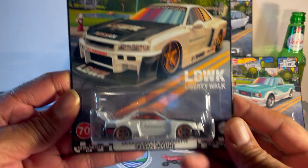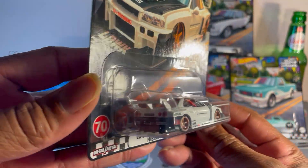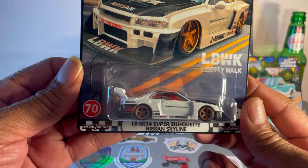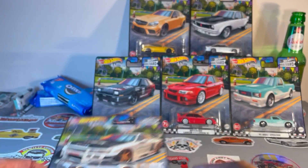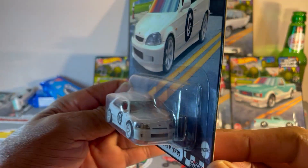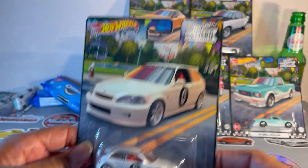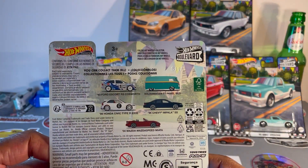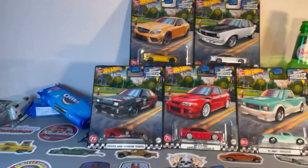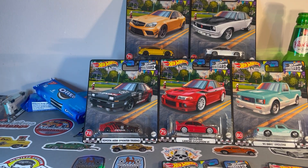And a little side trade we also did: Skyline Liberty Walk — freaking awesome, absolutely killer. And another one: Honda Civic Type R EK9. This is from the previous set. Thanks Quinn, you the man!